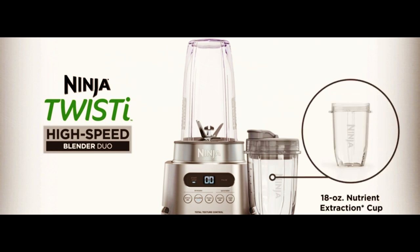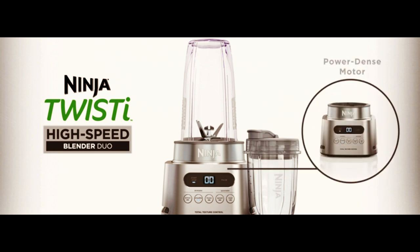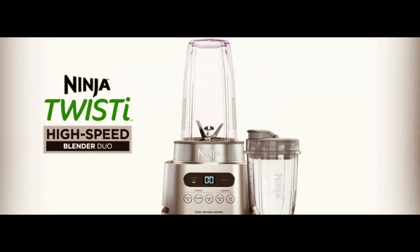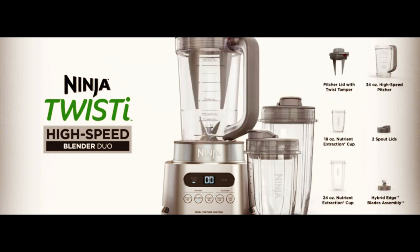So whether you're a smoothie enthusiast or just looking for a powerful and versatile blender, the Ninja SS-151 Twist Eye Blender Duo is the perfect solution for you. Get yours today and unleash the power of smart torque in your kitchen.